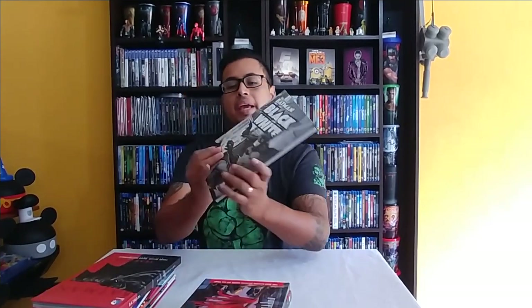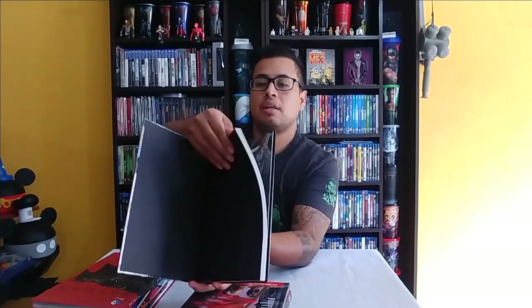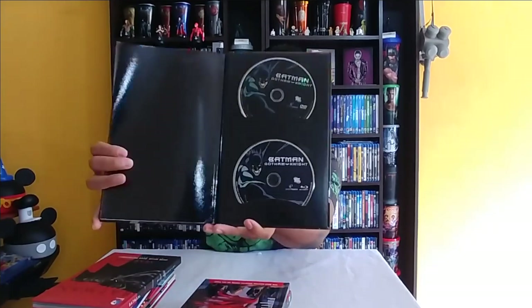Next is Batman: Black and White. This is a little bit thicker than the other ones — since they're graphic novels they're obviously not all going to be the same size. It's a really cool story. And then we have Batman: Gotham Knight on Blu-ray.